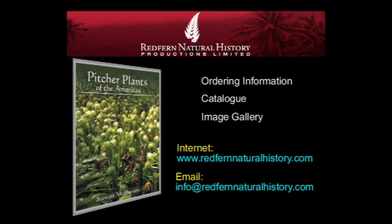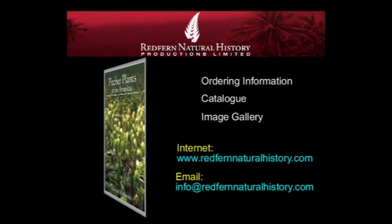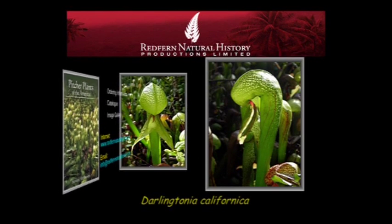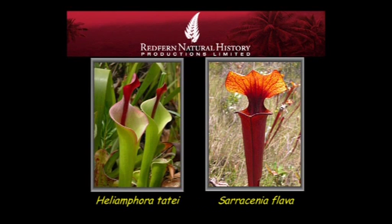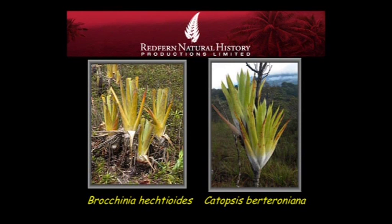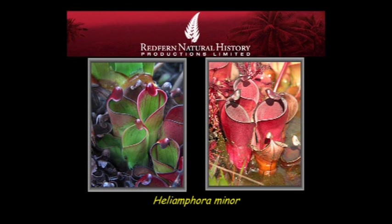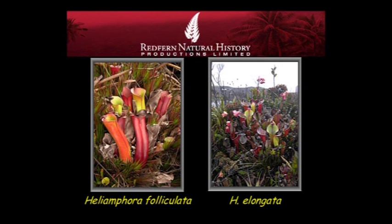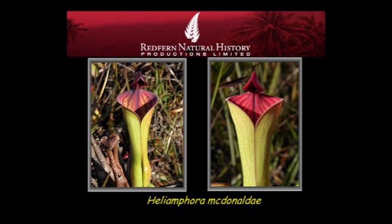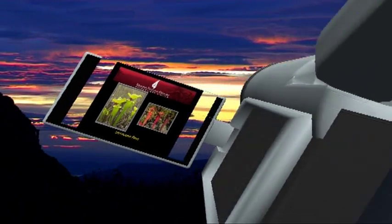Pitcher Plants of the Americas is an informative, visually rich overview of the five genera of pitcher plants that occur in North, Middle and South America — a group that includes three genera of true pitcher plants: Darlingtonia, Heliamphora and Sarracenia, and two genera of carnivorous tank bromeliads: Brochinia and Catopsis. Written in clear yet substantive language, the book contains spectacular photography that provides a comprehensive visual record of the group. This book will appeal to both general readers and experts interested in the natural history, conservation and horticulture of the American pitcher plants.